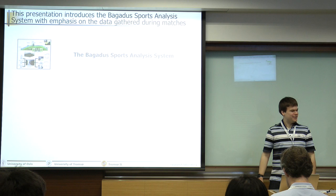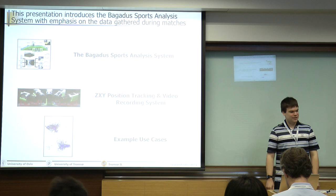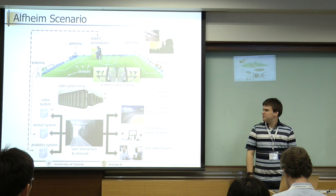It's a Sami name after the native people in the northern part of Norway. I'm going to talk a little bit about the position tracking system and the video system — that's the main part of its dataset. And finally, I'm going to talk a little bit about a couple of example use cases.